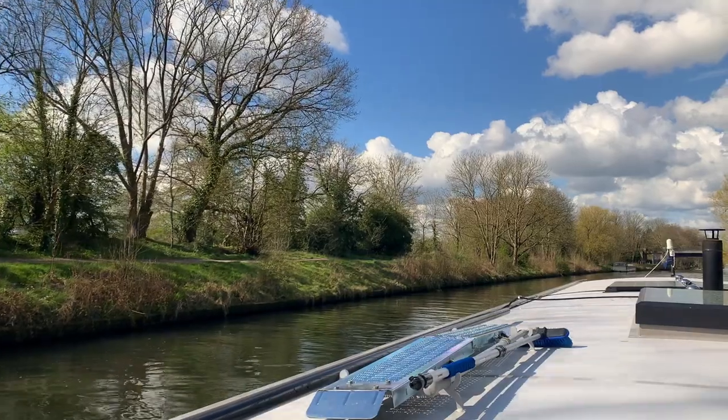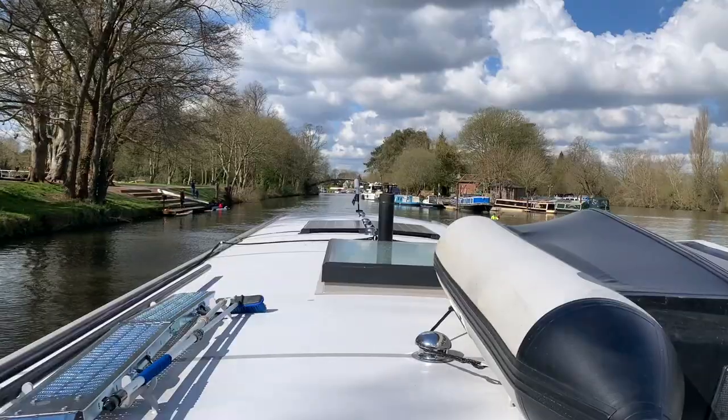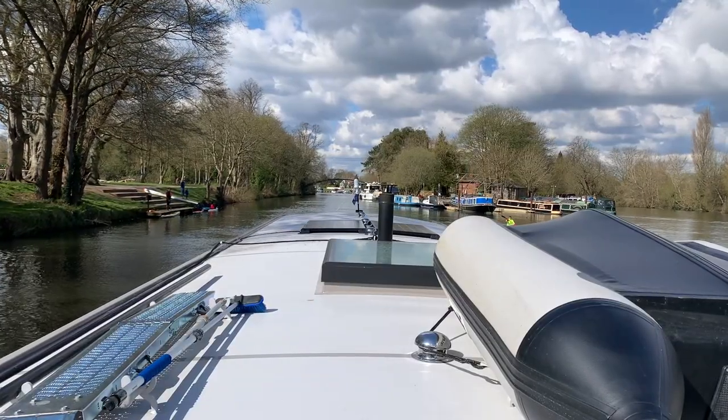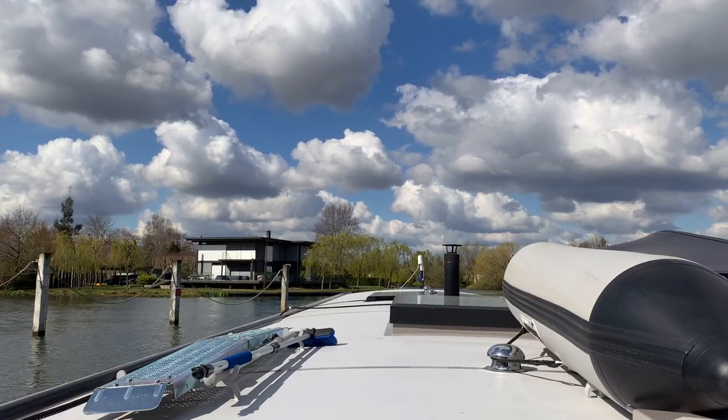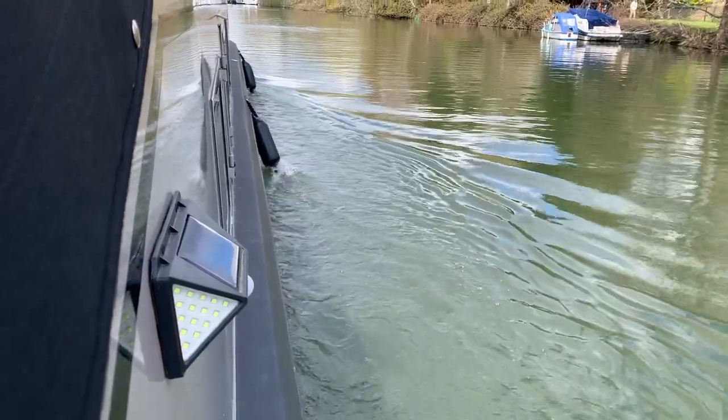Thinking about storage and nifty little tricks and tips on our boat. Our little box has now had two coats of paint. So now time to get drilling.